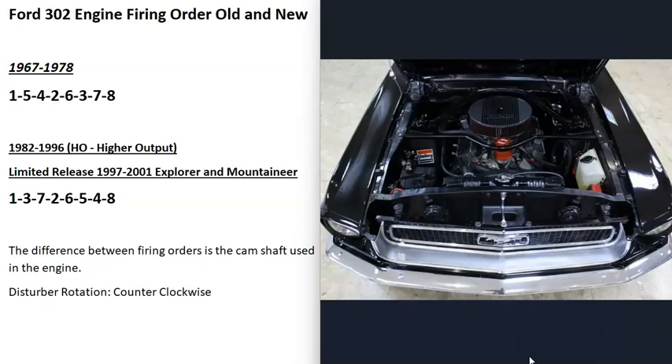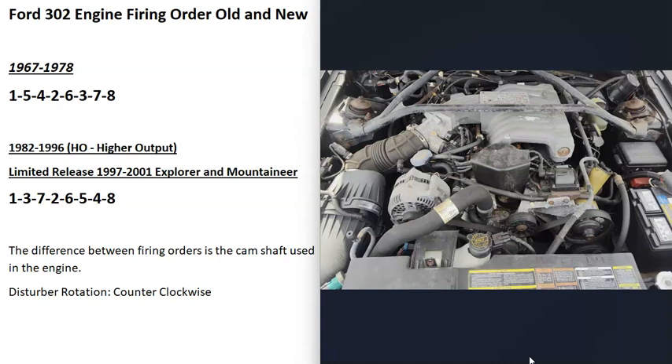In 1978 they stopped producing these engines, and then they started again in 1982. The new 302 engines, also called the HO, are going to have the firing order 1, 3, 7, 2, 6, 5, 4, 8.